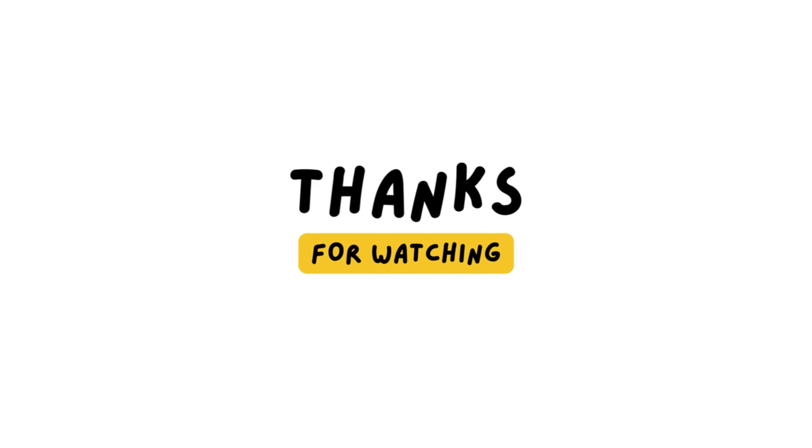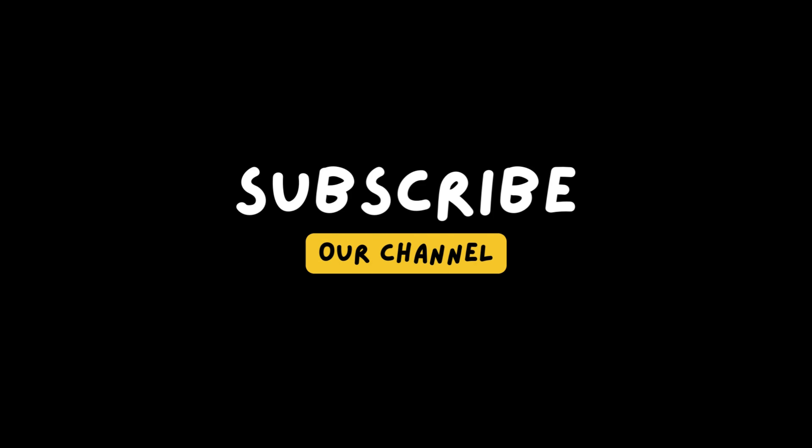So for all the vloggers out there looking for a top-of-the-line camera to help take their content to the next level, the Sony ZV-E1 is definitely worth checking out. With its full-frame sensor, vlogger-friendly features, and upcoming firmware update, this camera is sure to be a game-changer in the vlogging world.